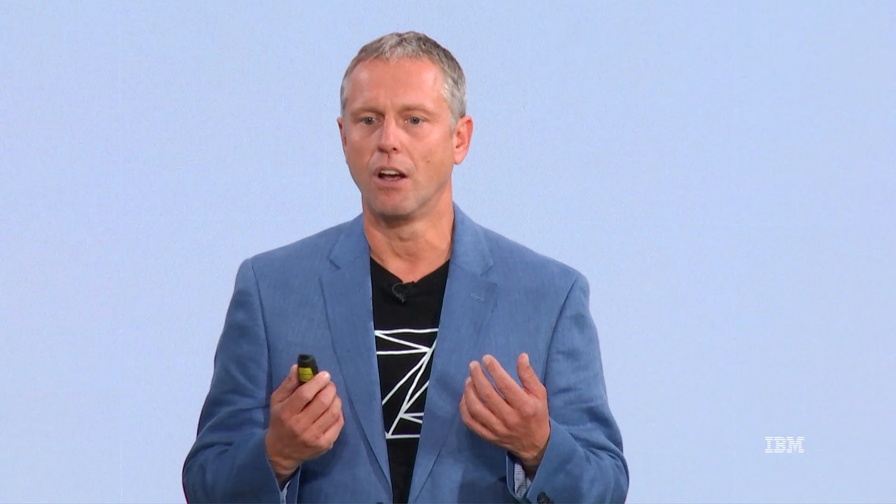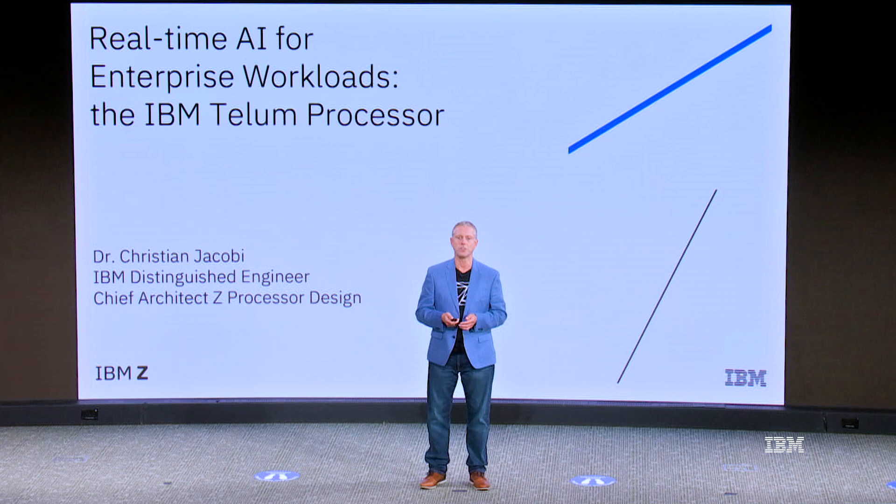I've seen this chip grow up from rough ideas in the concept phase through high-level design and the ups and downs of implementing the chip. And now that it's working well on the test floor and we can talk about it here at Hot Chips, it's just a major milestone for the project and for me personally. Let me give you a little bit of background around IBM Z.